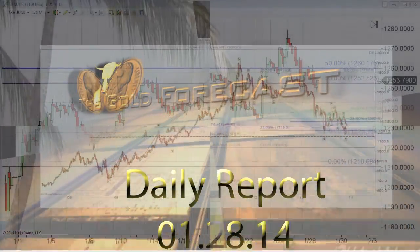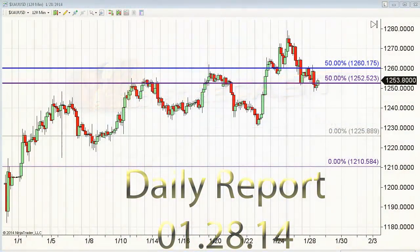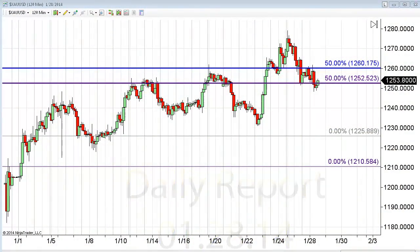Hello traders, Gary Wagner here, just about 11 o'clock in Honolulu, 4 o'clock in New York, on Tuesday the 28th day of January 2014. This is the daily report for gold and silver.